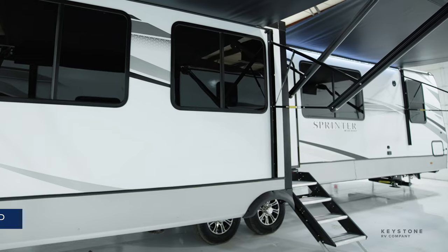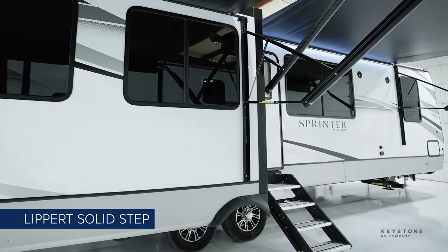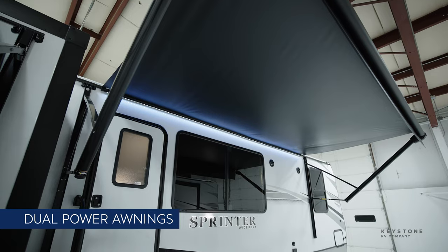On the outside, the Lippert Solid Step is extra wide for added stability while you're entering and exiting this coach. We also provide two huge power awnings that help maximize your camping space.